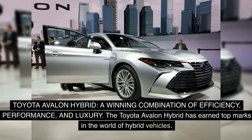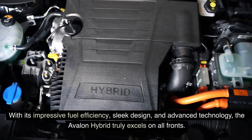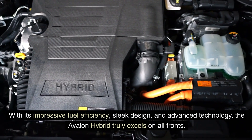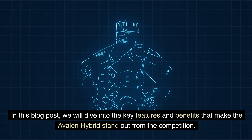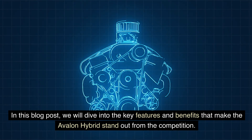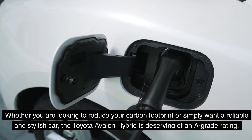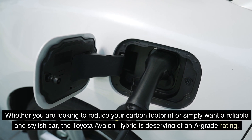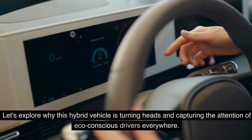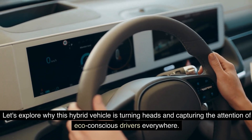The Toyota Avalon Hybrid has earned top marks in the world of hybrid vehicles. With its impressive fuel efficiency, sleek design, and advanced technology, the Avalon Hybrid truly excels on all fronts. We will dive into the key features and benefits that make the Avalon Hybrid stand out. Whether you are looking to reduce your carbon footprint or simply want a reliable and stylish car, the Toyota Avalon Hybrid is deserving of an A-grade rating.